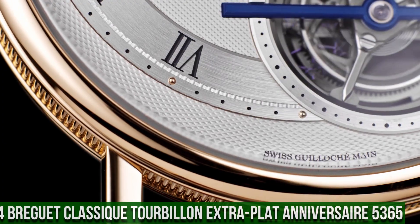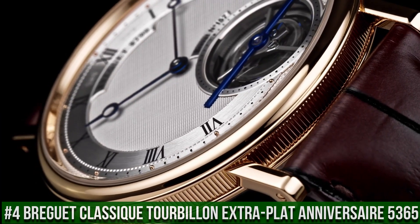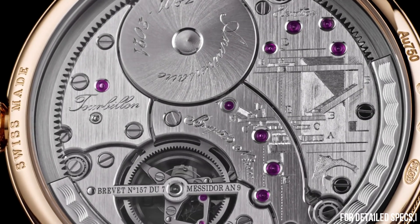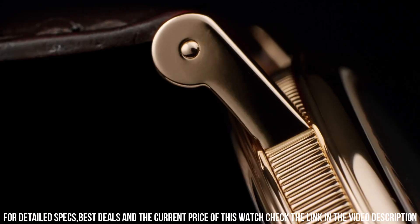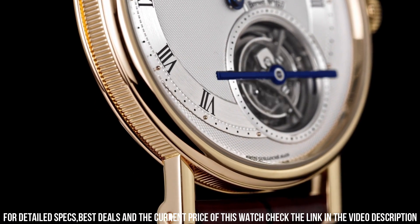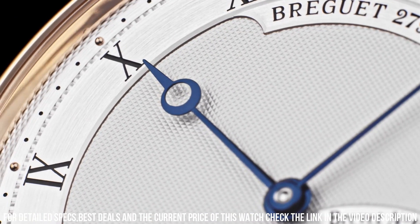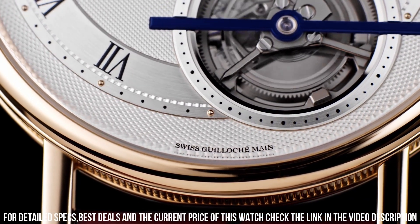Number 4: Breguet Classic Tourbillon Extra Plat Anniversaire 5365. Case shape round, diameter 41mm, case thickness 7.8mm. Water resistant 3 bar. Self-winding movement, power reserve 80 hours. Caliber 581, 16 jewels, frequency 4Hz. Balance wheel with Breguet escapement, straight-line lever, silicon balance spring flat, platinum oscillating weight. Number of components: 334. A celebration of Breguet's rich history and exceptional watchmaking expertise.